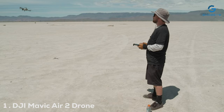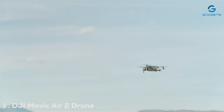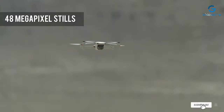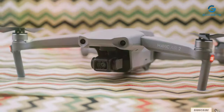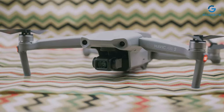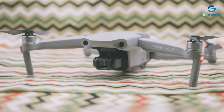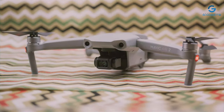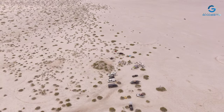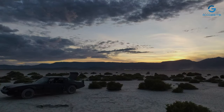Number 1. The DJI Mavic Air 2 is a powerhouse of aerial photography, encapsulating the essence of high-resolution imagery and smooth, cinematic video capabilities. With a 48MP camera, it promises detailed photographs, while its 4K video at 60fps ensures your footage is nothing short of spectacular. The design is sleek and compact, making it incredibly portable for photographers on the move.